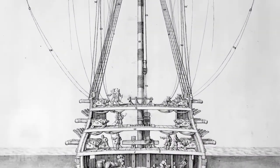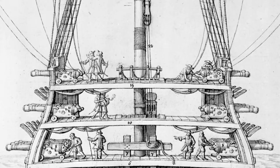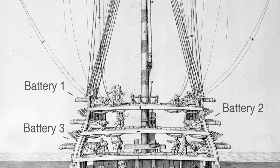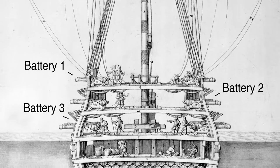Cannons of the same caliber were installed in batteries. The lightest were positioned on the upper deck and the heaviest on the lower deck. Each battery was made up of two broadsides, one on either side. At the end of the 17th century, the larger ships had up to three batteries, giving them the impressive number of 100 cannons.